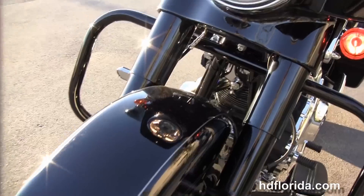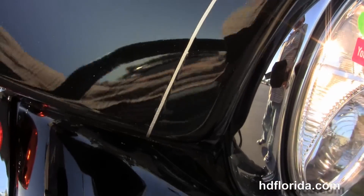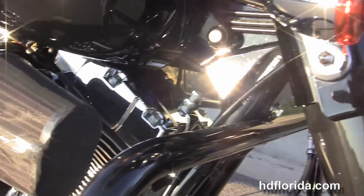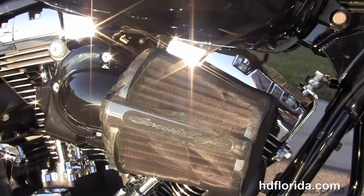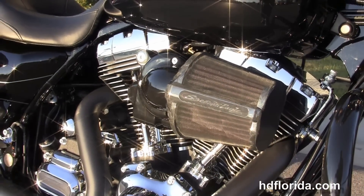This bike comes standard with hydraulic clutch, full-length ABS, security, and cruise control. It has an additional amplifier inside the fairing, twin halogen headlamp, and the slim stream air vent. Vivid black in color — and let's fire it up.